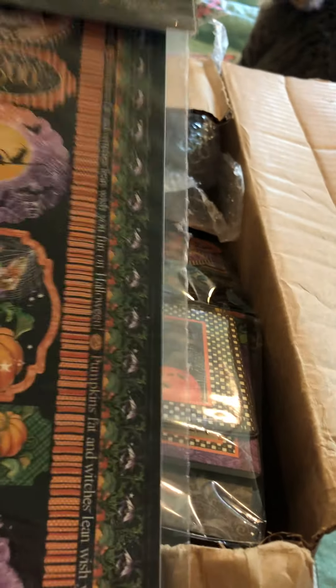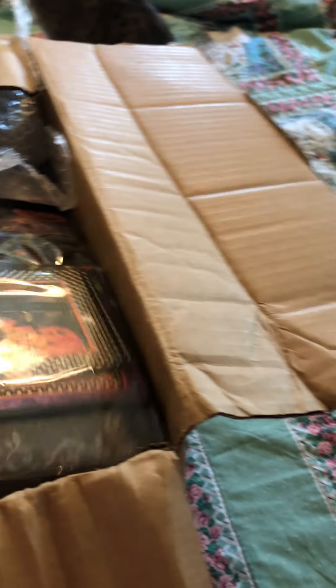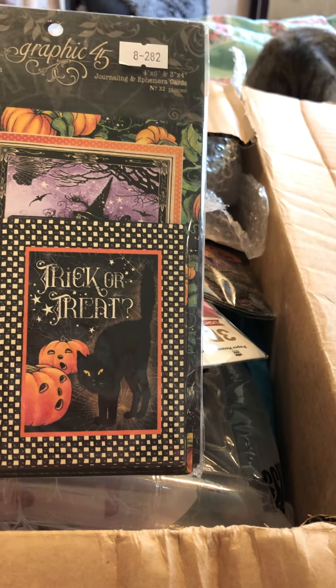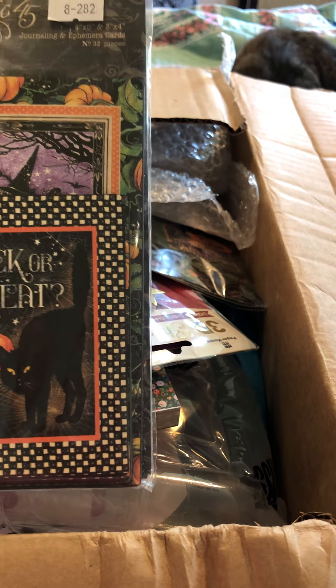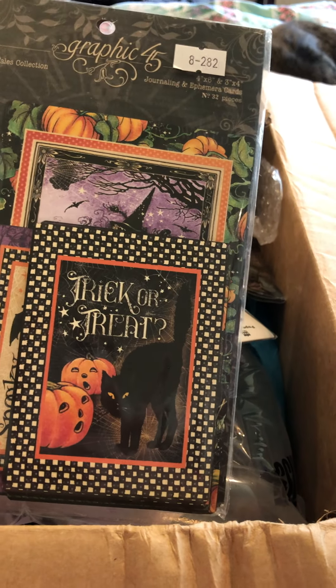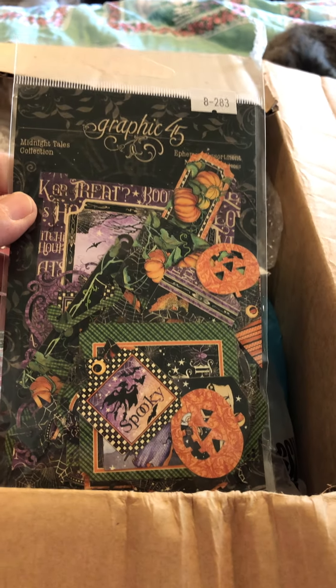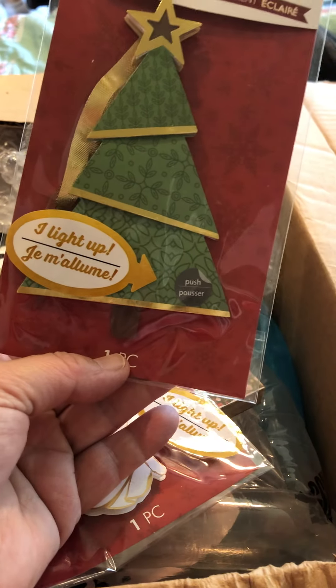And here are the other stickers that go with it. This is so pretty. Sheila, thank you so much, dear. And the journaling cards, y'all. Beautiful. You can just lay these on a card and put some flatbacks on and it will look very pretty. And here is the ephemera that matches it. Stunning. And she's been making some beautiful cards with these.